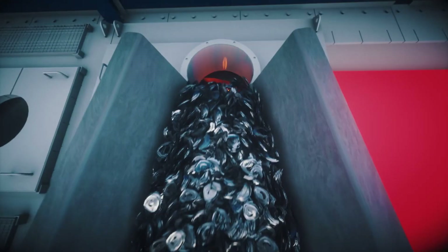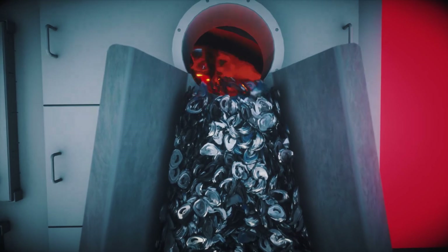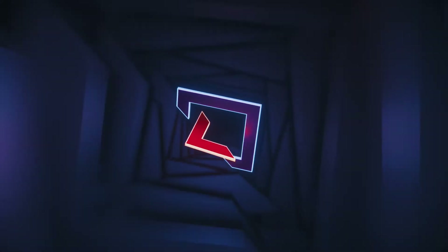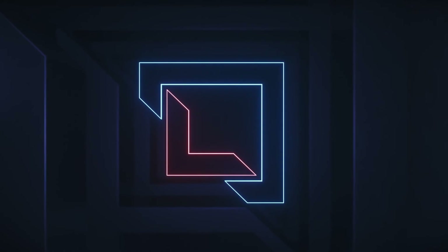Improving the metal efficiency in the melting process — only clean metal is useful.